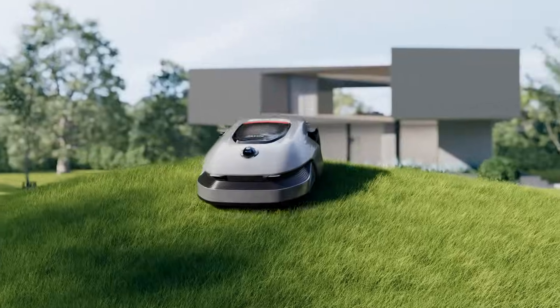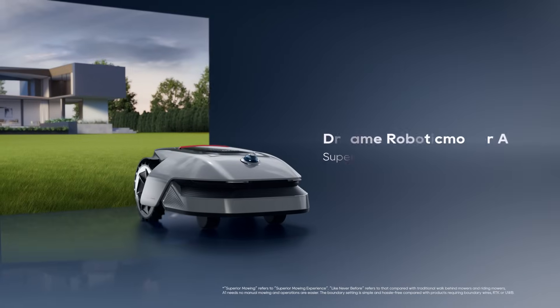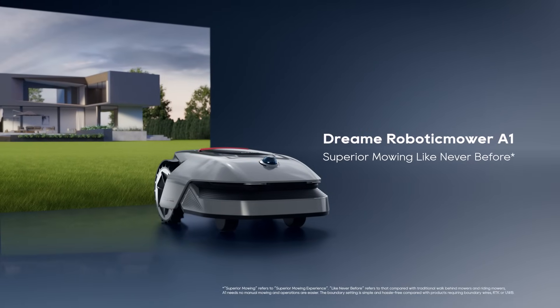Now, enjoy a superior mowing experience with Dreamy — the Robotic Lawnmower A1.